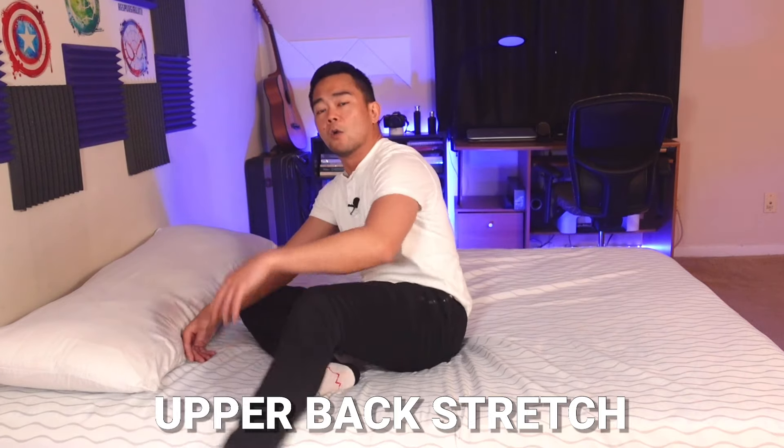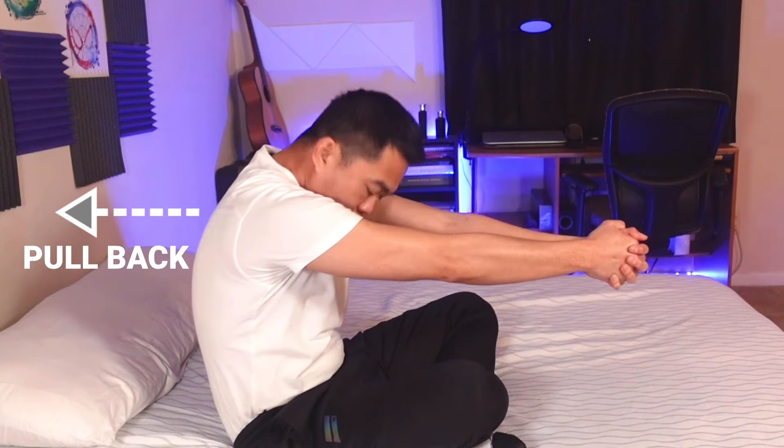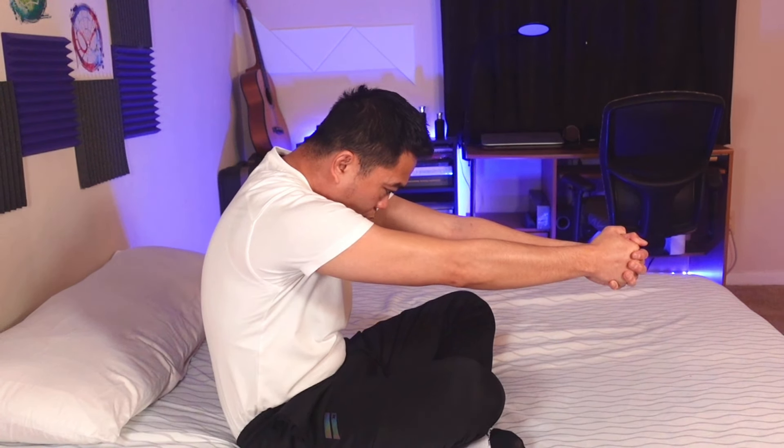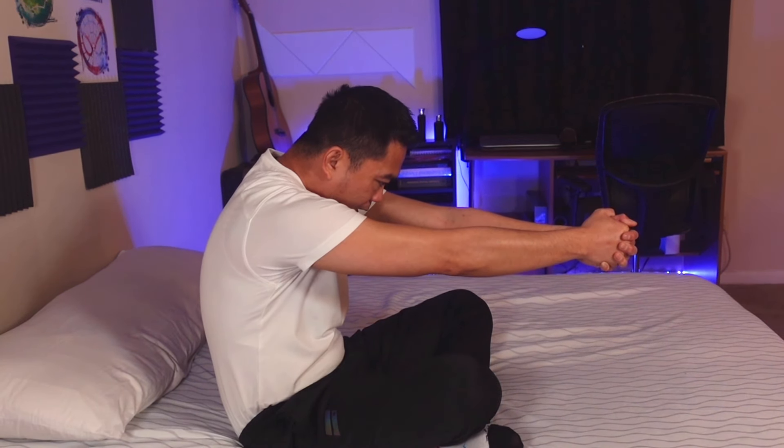The next one is the opposite — our upper back. We have a lot of low back problems, but if we improve the flexibility of our upper back too, that will relieve a lot of tension from our lower back. Clasp your hands together in front, then round your back — push with your arms and pull back with your back. Hold for 10 counts. That is your upper back stretch.